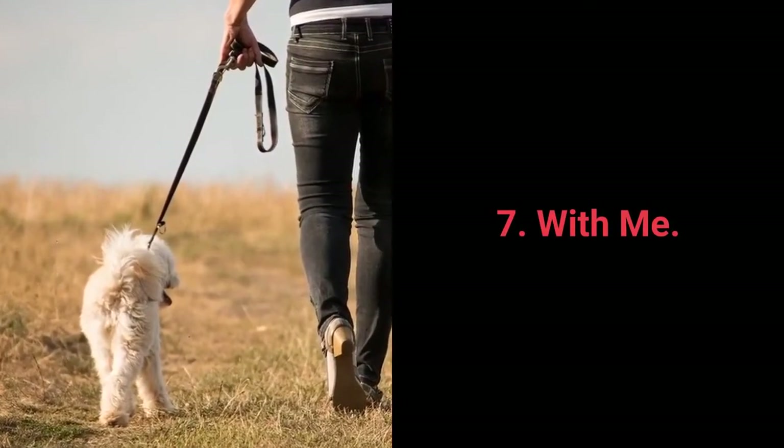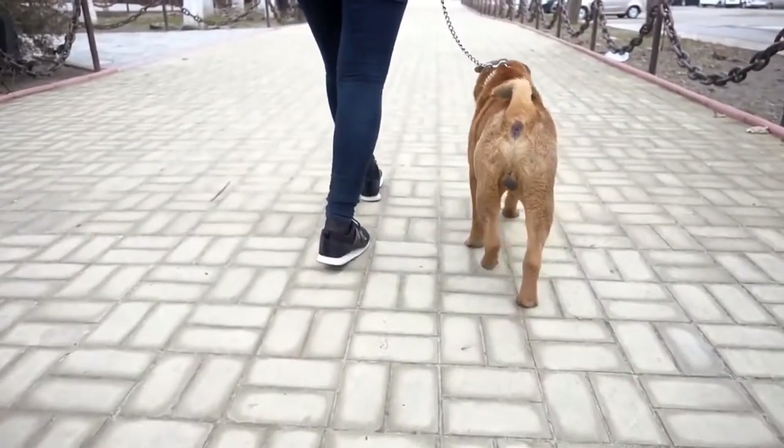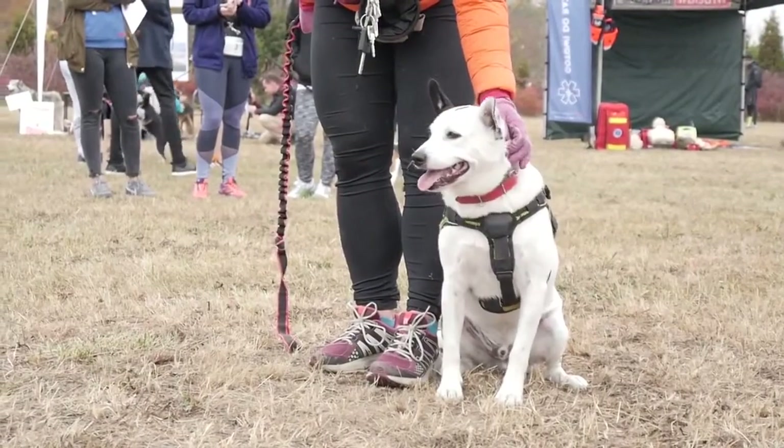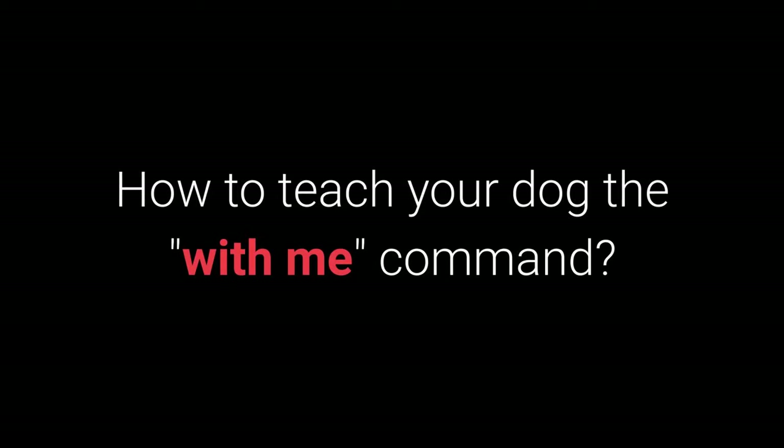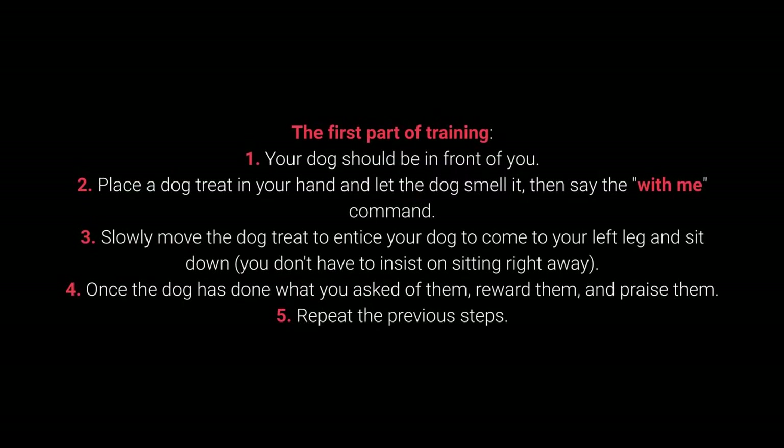Number 7: With Me. The with me command is useful during walks. Your dog should come to you and sit down next to your left leg. First part of training: Your dog should be in front of you. Place a dog treat in your hand, let the dog smell it, then say the with me command. Slowly move the treat to entice your dog to come to your left leg and sit down — you don't have to insist on sitting right away. Once the dog has done what you ask, reward and praise them. Repeat the previous steps.